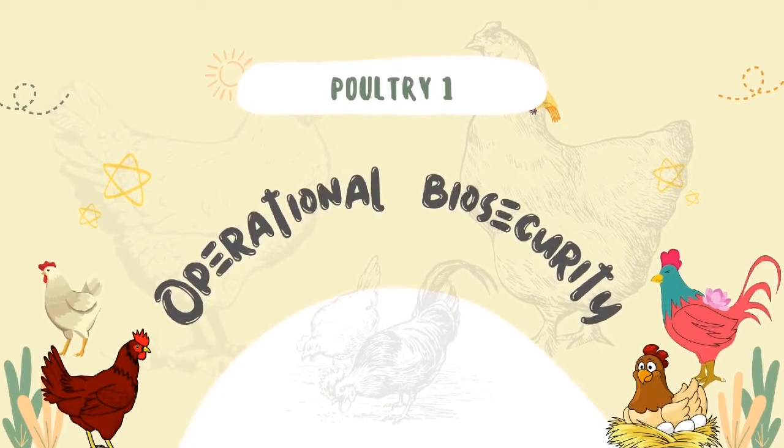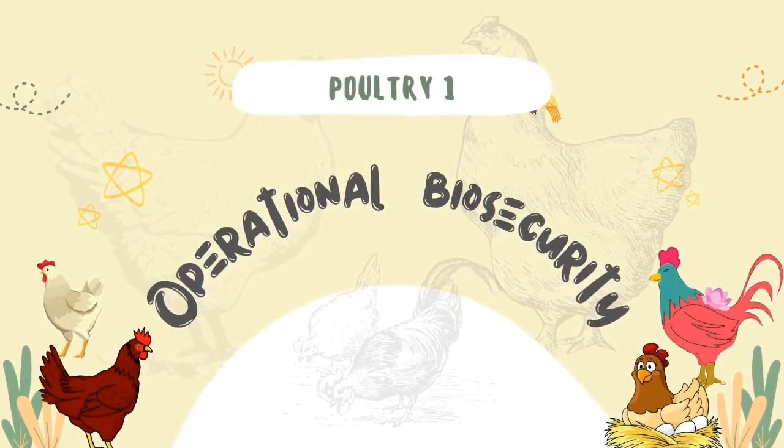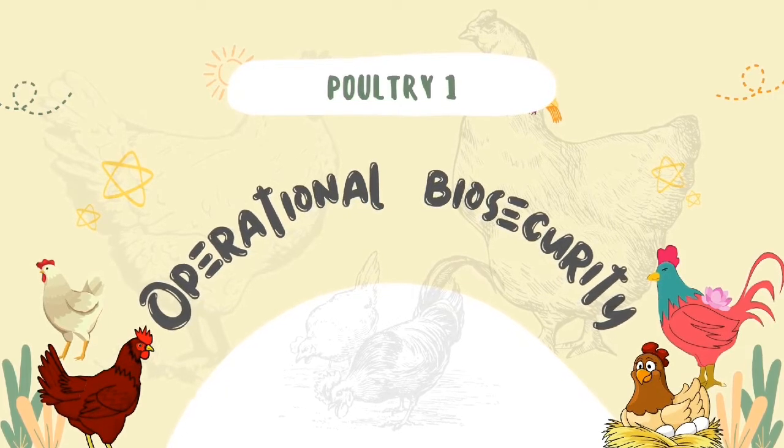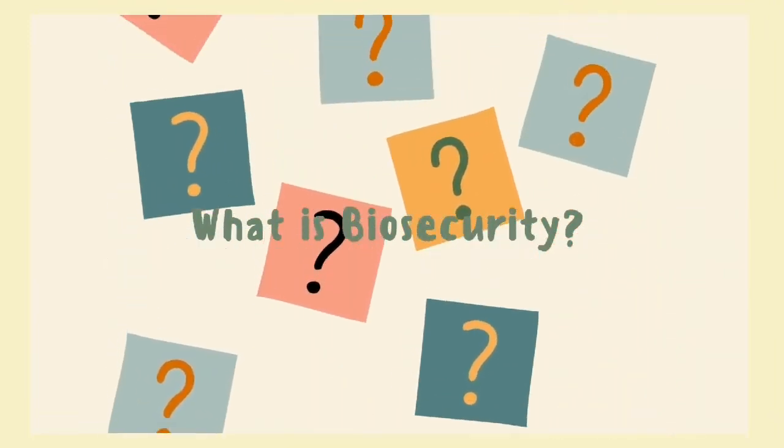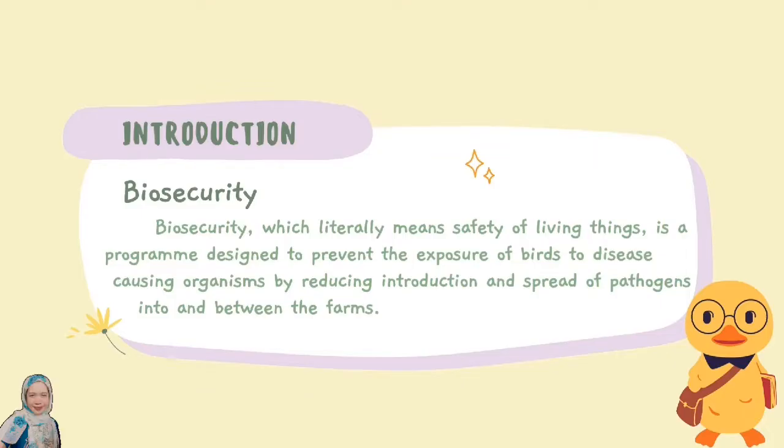Hello everyone. The topic of today's presentation is all about operational biosecurity. First, what is biosecurity? Biosecurity, which literally means safety of living things, is a program designed to prevent the exposure of birds to disease-causing organisms by reducing introduction and spread of pathogens into and between the farms. There are different aspects of biosecurity: the structural, conceptual, and operational — and operational is what I will discuss.